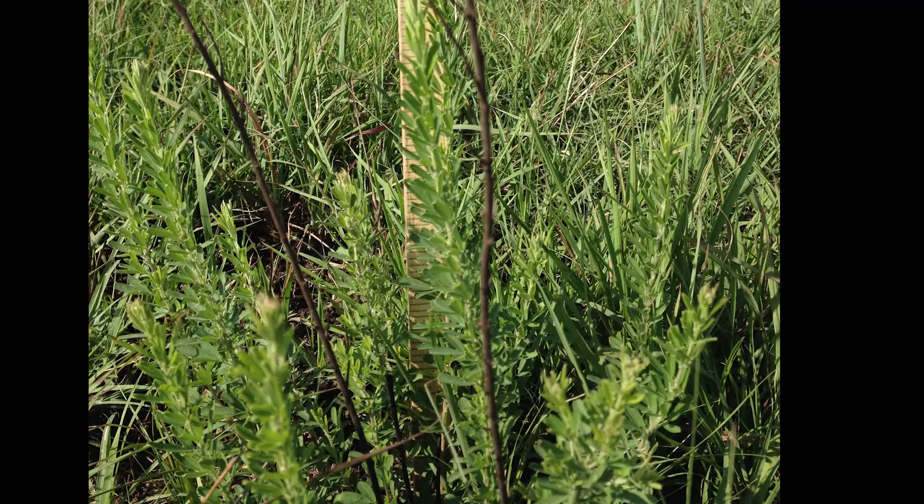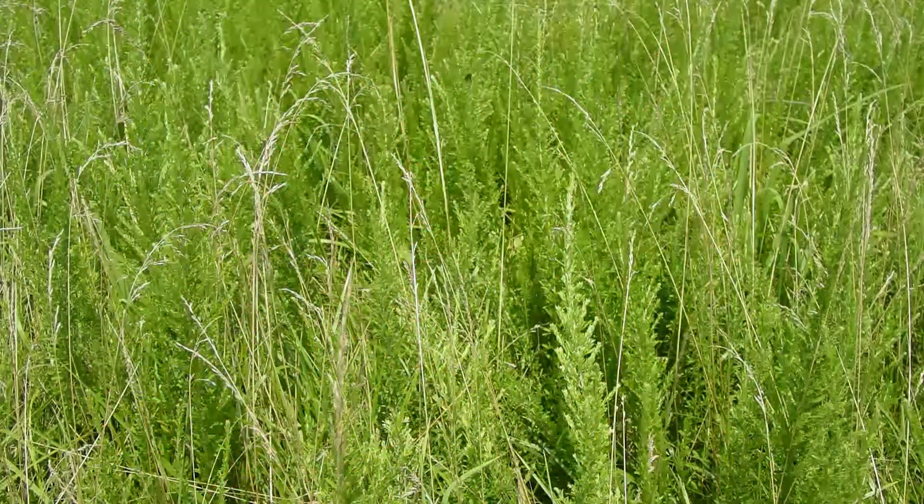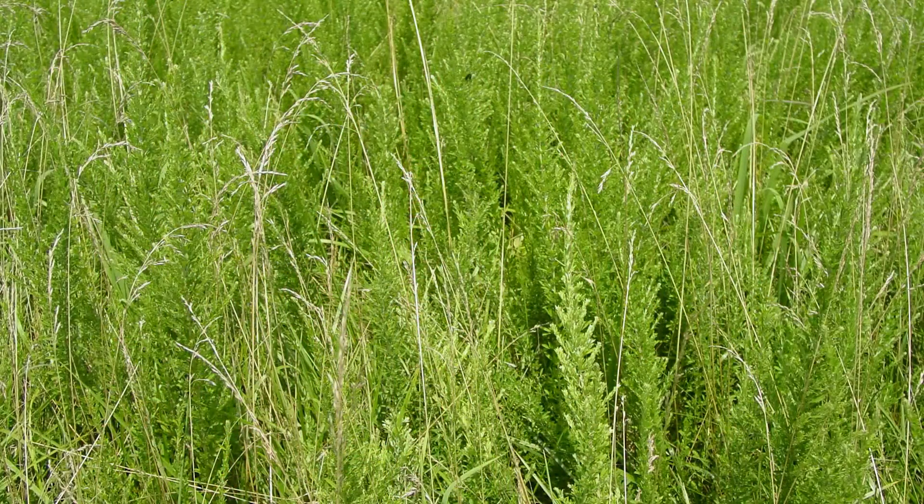In the eastern half of Kansas, there are about a thousand square miles of pasture that are affected by the plant. That number is constantly trending upward, and that has to do with the aggressive invasive nature of the plant.